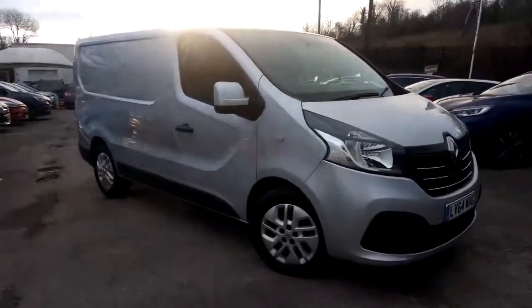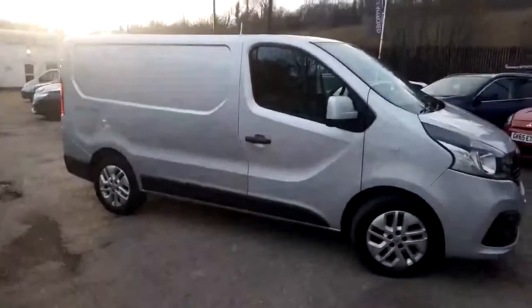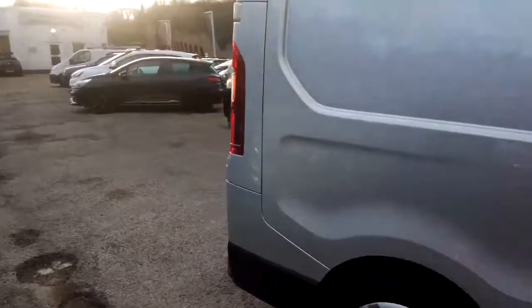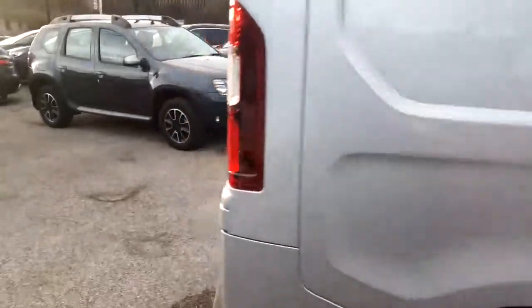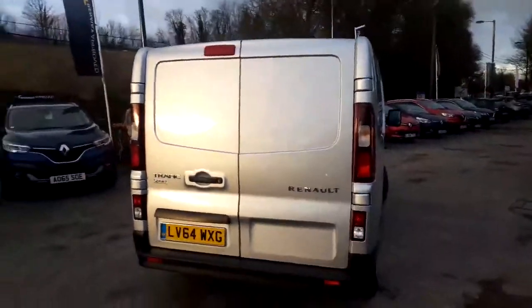So this is the Traffic Sport. If you're not aware, what the Sport means is that you get the alloy wheels. It comes with satellite navigation inside. On the back it has rear parking sensors. And also inside there's actually a hatch which goes from the back of the van under the passenger seat to give that extra space, which I'll show you in just a moment.